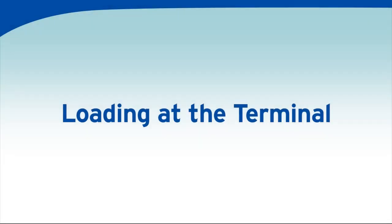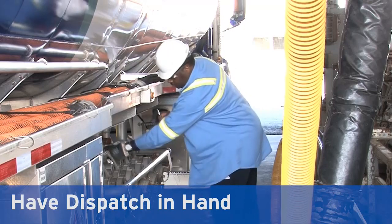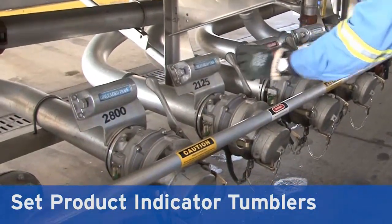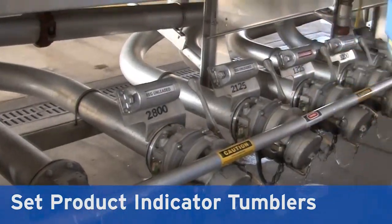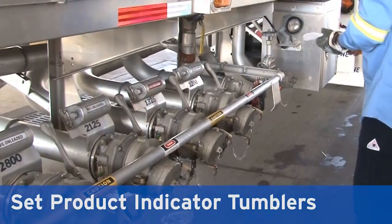At the terminal loading procedures: with dispatch in hand, set product indicator tumblers. Odd products, such as diesel, premium, mid-grade, or kerosene, should be loaded first, with each point along the way being verified to ensure that the correct product is being loaded into the correct compartment.